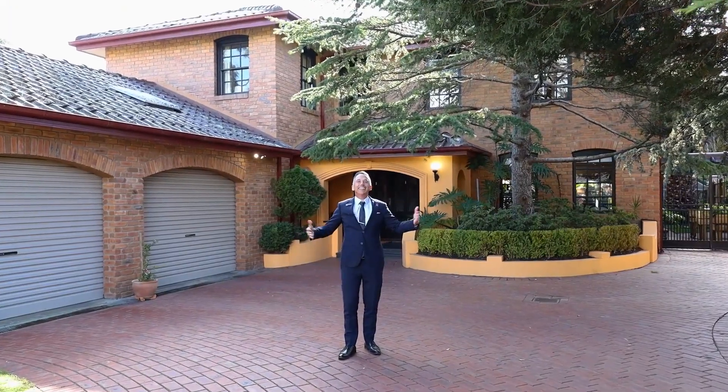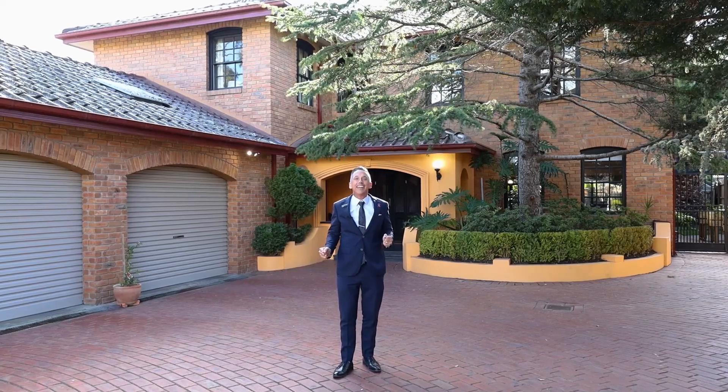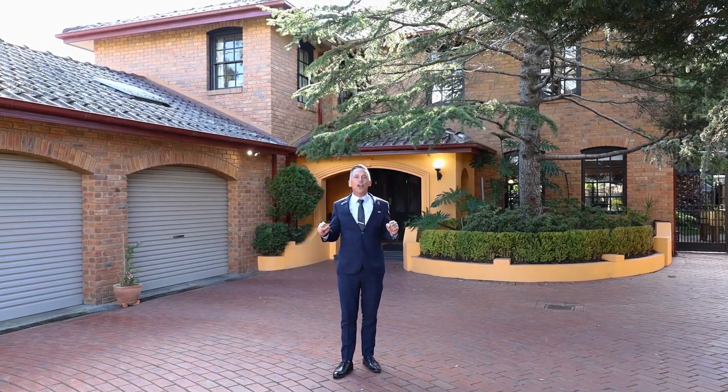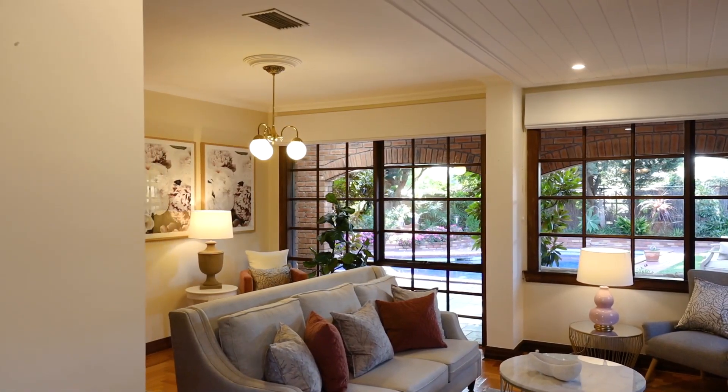Hello beautiful people, it's here — 10 Cannery Place, Dingley Village. This is the one that you wait years and years for it to come onto the market, and it finally pops up and you can't believe it: your very own custom hand-crafted English manor. Come and take a look.